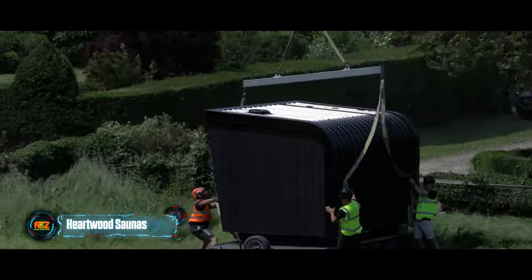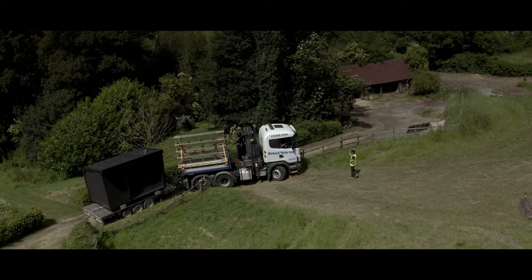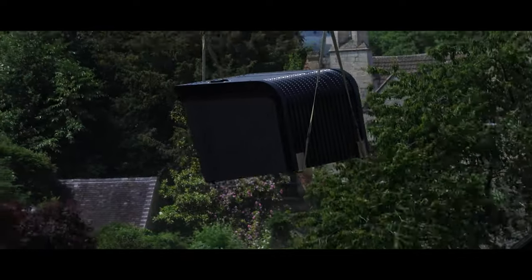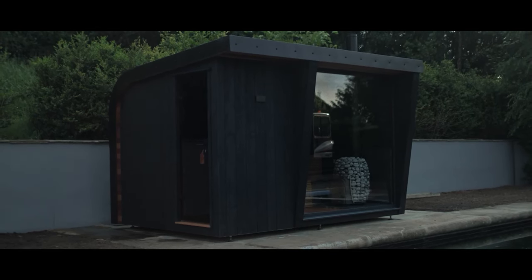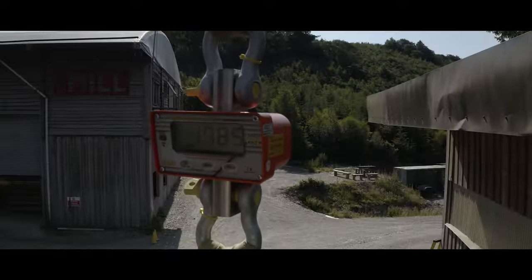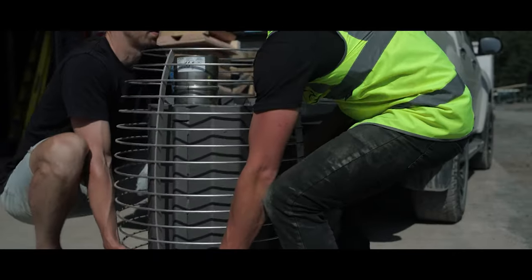The Expedition series of campers, particularly the Expedition 700 model by Conquer Falcon, is hailed as their best product for off-road adventures. This camper, with a length of seven meters and a width of 2.5 meters, is customizable based on customer preferences. It features two kitchens — one inside and another extending outside — and a retractable roof that adds space in parking lots while ensuring a stable ride on the road.